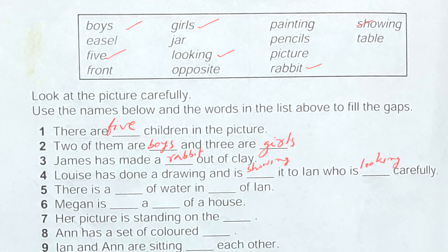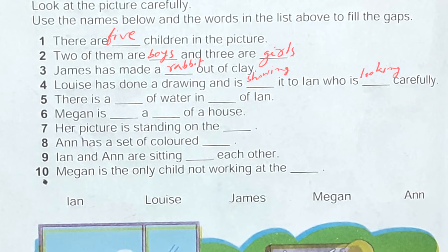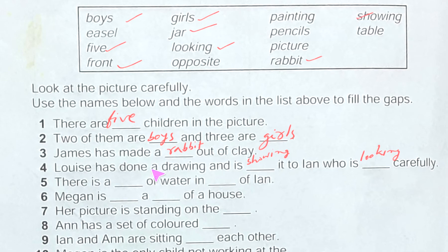Number five: there is a dash of water in dash of Ian. Looking at the picture, in front of Ian there is a jar of water. The words jar and front are in the list. So we can write: there is a jar of water in front of Ian.